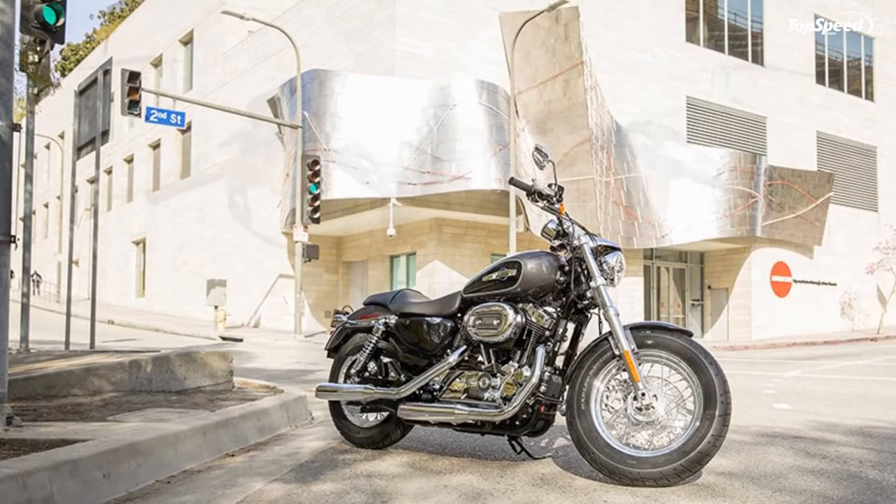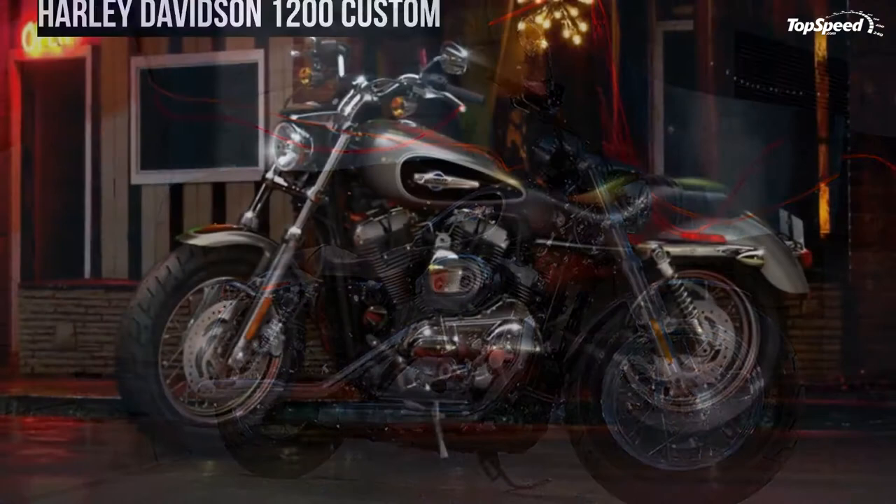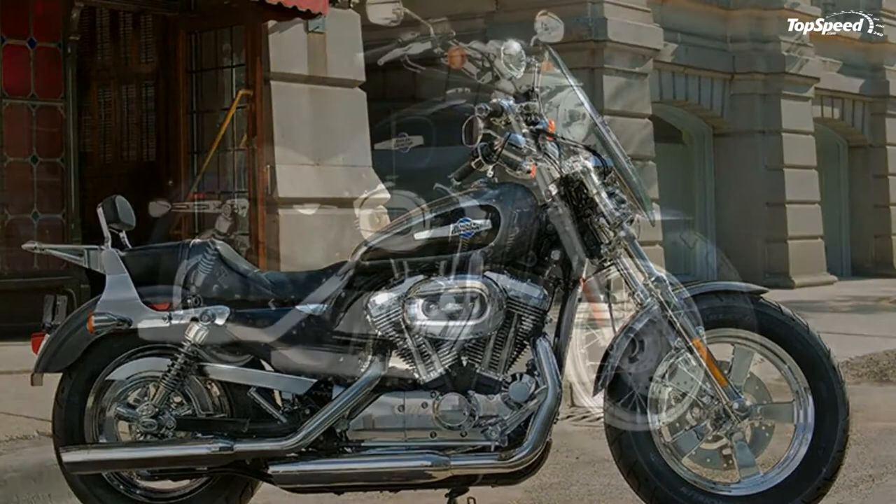Optional anti-lock brakes (ABS) are now available on all Sportster models. ABS improves overall braking performance and keeps you from locking up under heavy braking. The entire system is smartly integrated into the design of the bike, so nothing gets in the way of your steel work of art.